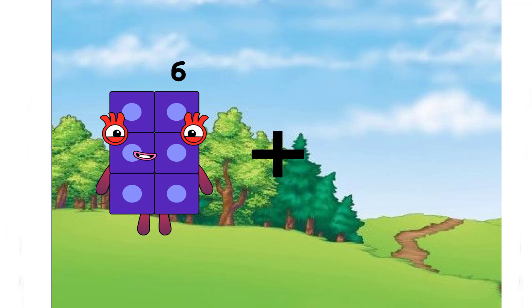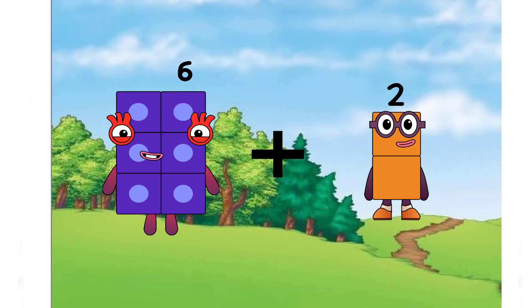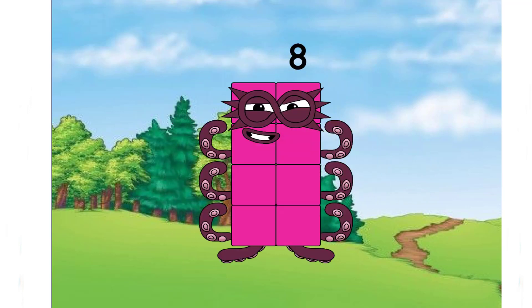Six plus two equals eight. Very easy, right?